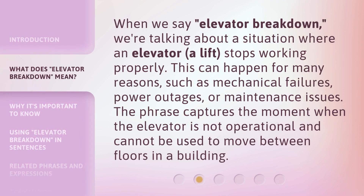When we say elevator breakdown, we're talking about a situation where an elevator — a lift — stops working properly. This can happen for many reasons, such as mechanical failures, power outages, or maintenance issues. The phrase captures the moment when the elevator is not operational and cannot be used to move between floors in a building.